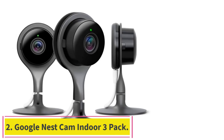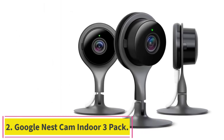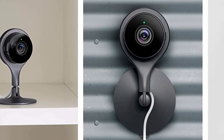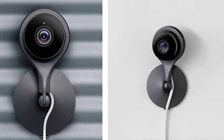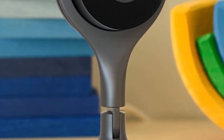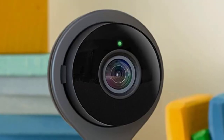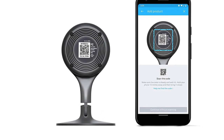Number 2: Google Nest Cam Indoor 3-Pack, wired indoor camera for home security. Indoor Wi-Fi camera 3-pack with 24/7 live video and night vision for clear video no matter how dark it is. High definition 1080p surveillance camera with 130-degree wide-angle view, 1920x1080 HD resolution, and 8x zoom.